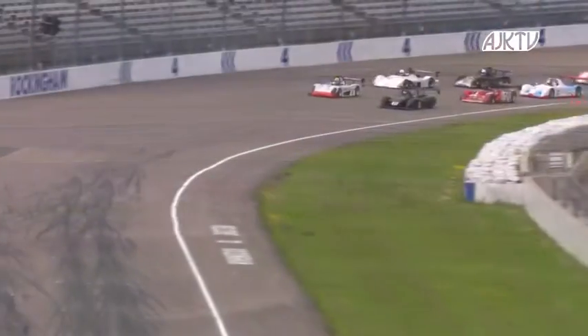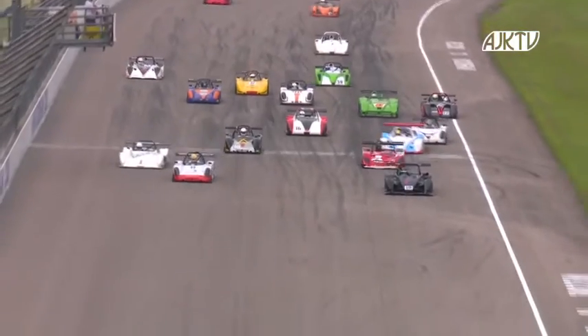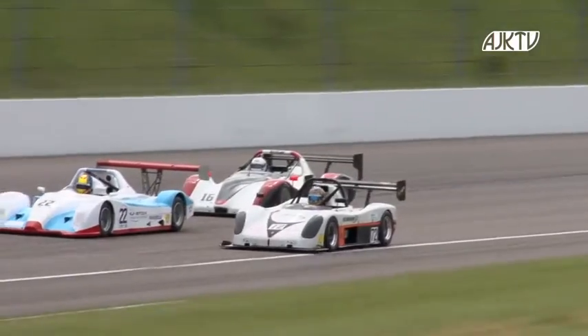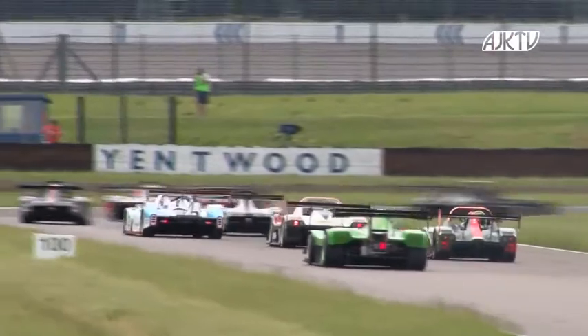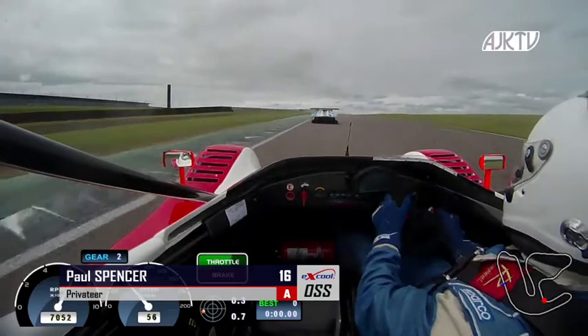The cars on the rolling start here at Rockingham Motor Speedway — the black Juno of Duncan Williams on pole position and to his outside it's Josh Smith, but scything through is Graham Cole. Graham Cole from fourth position in the Jade Trackstar around turn one down in towards the hairpin for the first time — this is where it all funnels down and they'll try and sort themselves out single file. Good sort out as they go through the hairpin, down towards Yentwood. Here's the view from Paul Spencer, looking ahead to the Ligier of Craig Mitchell — Paul Spencer qualified in eighth position on the grid.